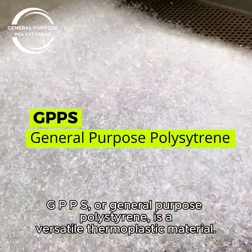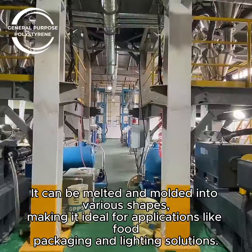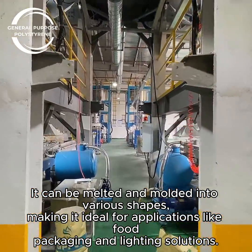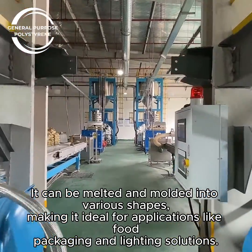GPPS, or general-purpose polystyrene, is a versatile thermoplastic material. It can be melted and molded into various shapes, making it ideal for applications like food packaging and lighting solutions.